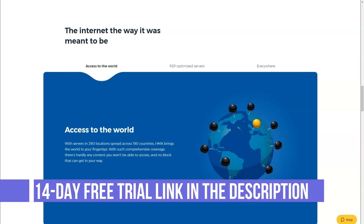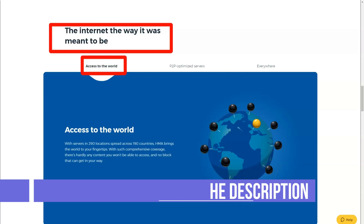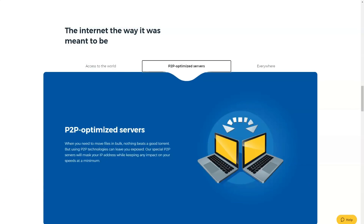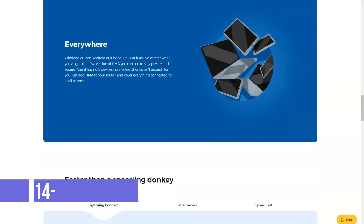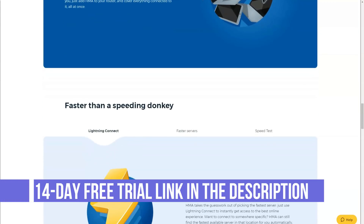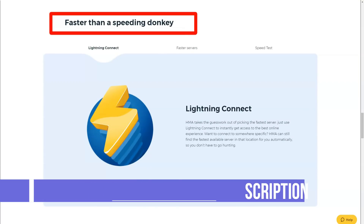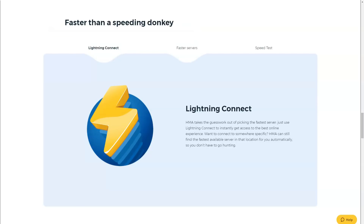Hide My Ass has three payment plans. The cheapest is the Kickass plan at $9.99 for one month. The most popular is the 12-month SmartBot plan at $4.99 per month, while the 6-month HalfBot plan costs $6.99 per month. The services offered in all three packages are the same — only the discount changes. They don't have a free trial, but they offer a 30-day money-back guarantee, which is basically the same thing. Hide My Ass accepts a wide variety of payment options including PayPal and WebMoney, though Bitcoin is unfortunately no longer accepted.